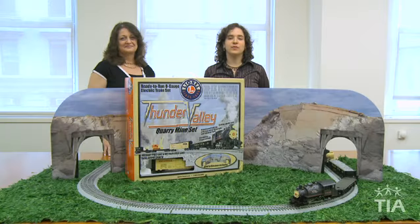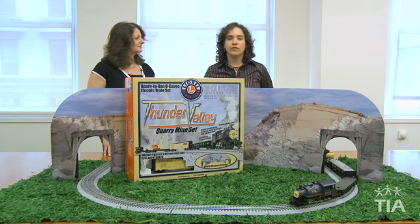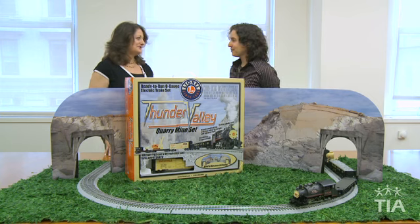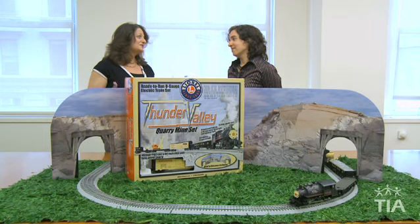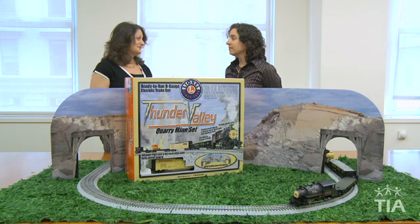Hello, I'm Isabelle Carrion-Lopez with the Toy Industry Association. I'm here today with Renee Rice to talk about some toy ideas for Father's Day, which is celebrated the third Sunday of June. We know that dads are big kids too, and they love to play with toys. Father's Day gives them the perfect opportunity, and they can play with these toys all year round.